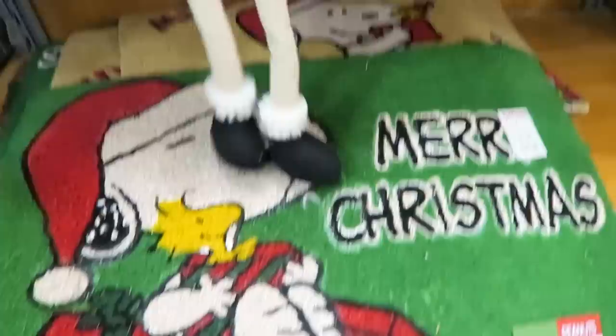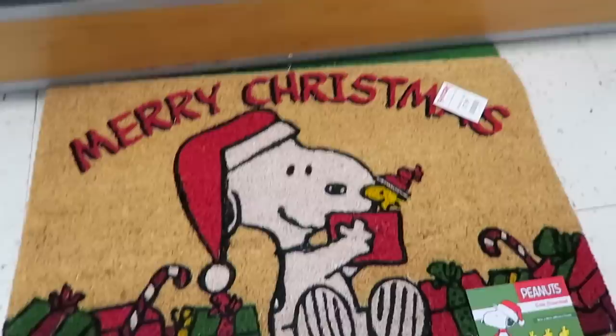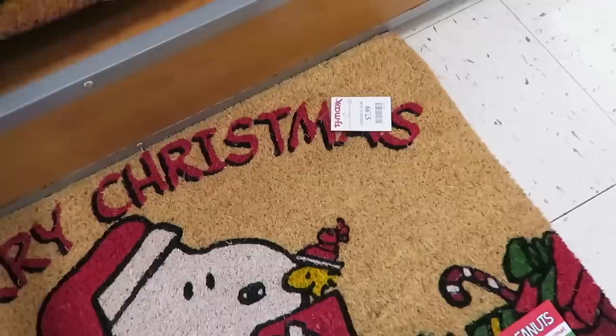We found some good Christmas stuff. I just spotted something that I think my sister would love - they have the Peanuts. I actually really like this one right here. I feel like my sister would love this and these are only $7.99, and her birthday is coming up so I'm kind of curious if she would want one of these.